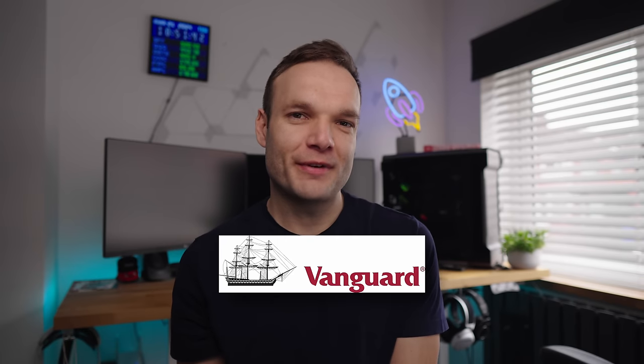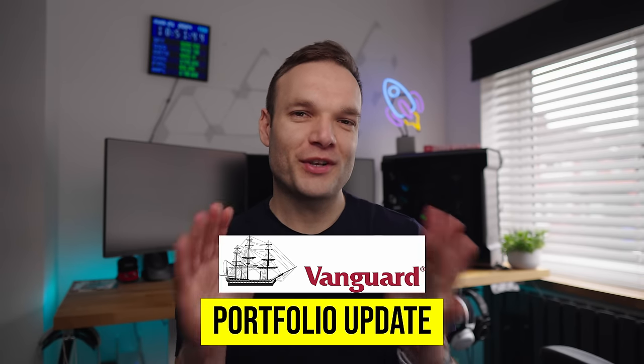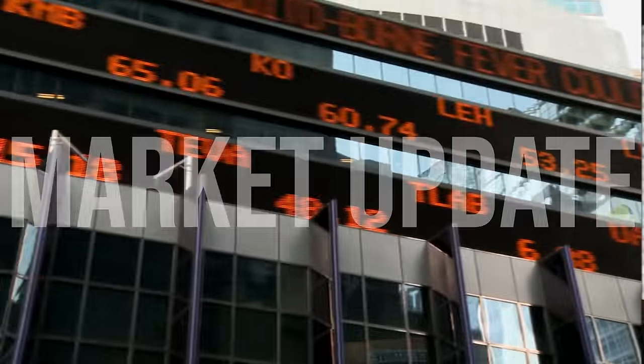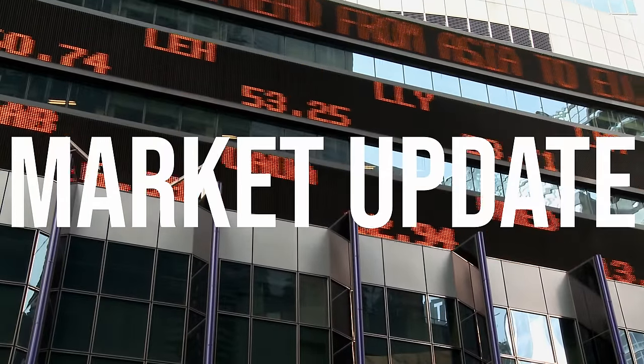Welcome back to my Vanguard portfolio update for the month of March. We are just one month away from the new financial year, so this is the last update before we head into the new financial year here in the UK. As usual, let's jump straight over and have a look at the markets before we jump into the portfolio itself.